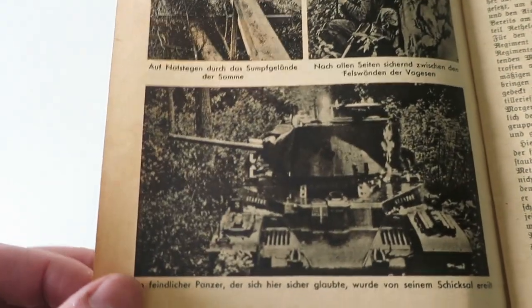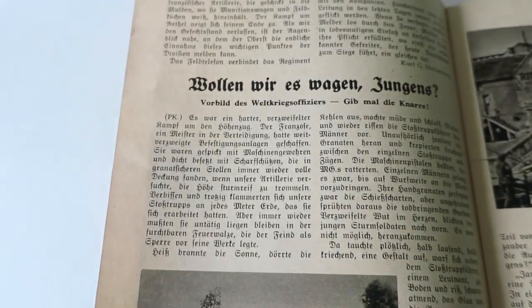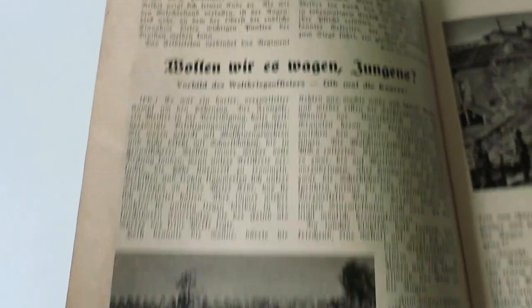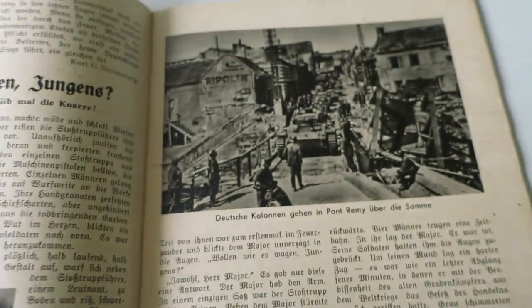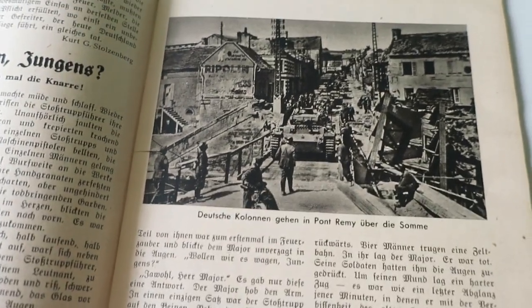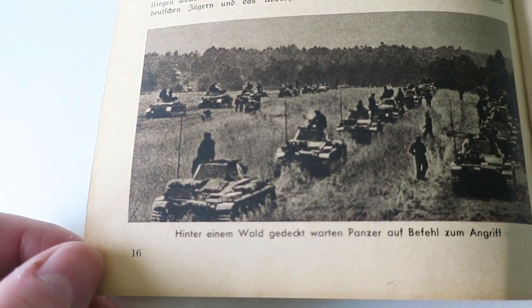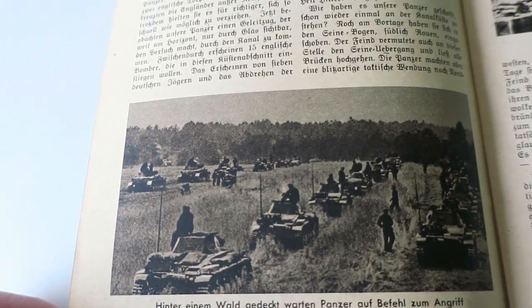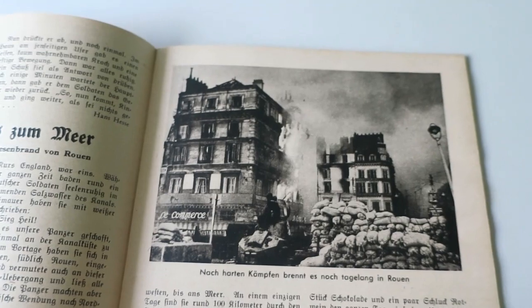This one says 'Kampf im Wald Frankreichs', or 'fighting in the forest of France'. There's a burning British tank — I think it's a Matilda or something. A German tank going through the ruins of a town. A German column going through a town on the Somme, and another burning town in France — Rouen.